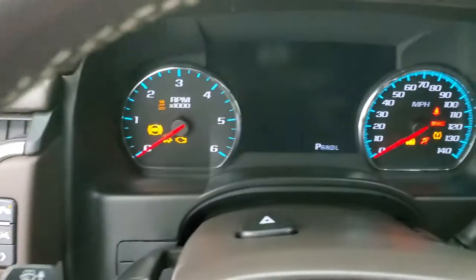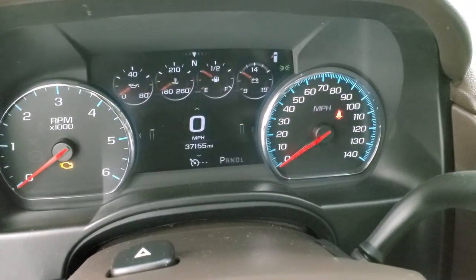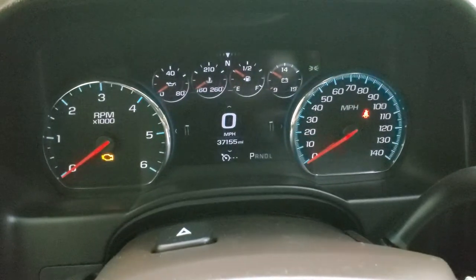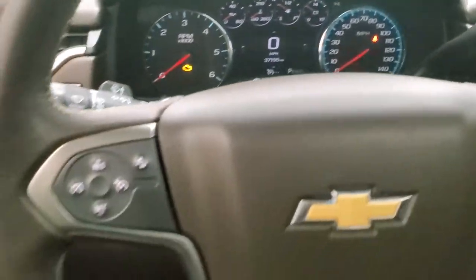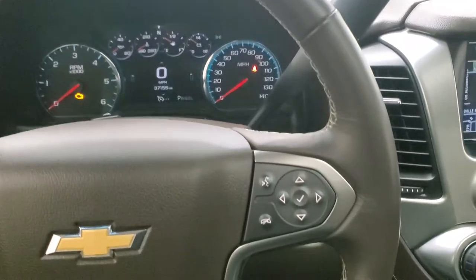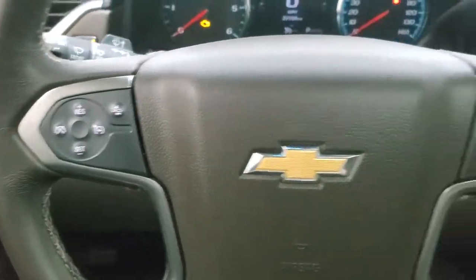Taking a look at the instrument cluster, you can see this one has 37,155 miles and a digital speedometer. The instrument cluster is very nice and clean. It comes with the leather-wrapped steering wheel — no scuffs or scrapes on that. Bluetooth and information center controls on the right, cruise controls and forward collision warning controls on the left.